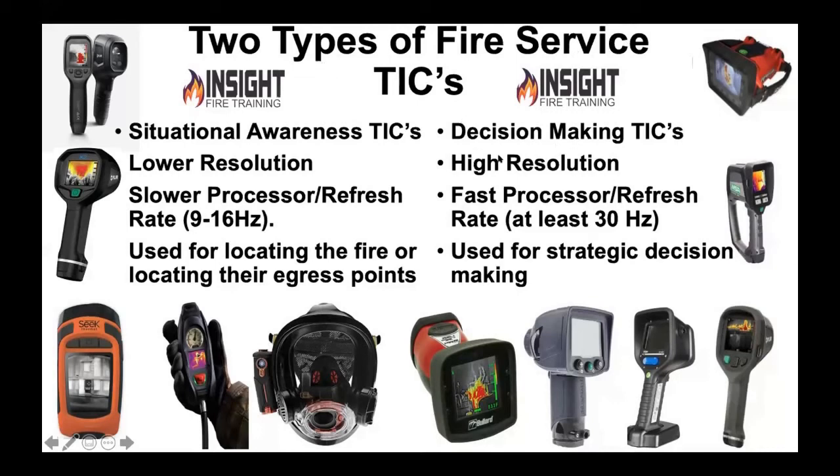High resolution is a requirement — it's an NFPA requirement. It should be a minimum of 320 by 240. If you don't know your cameras, when you're done tonight, please find your camera, find your brand, and email me. I'm proficient in over 75 different models. I have a TIC guide I sell and basic information I give away for free. We can get you educated on your camera, but it needs to be at least a 30 hertz processor refresh rate.